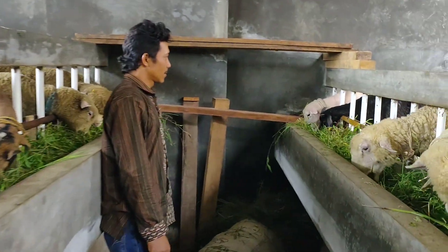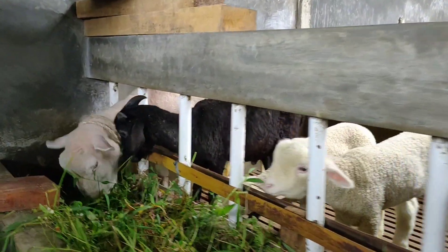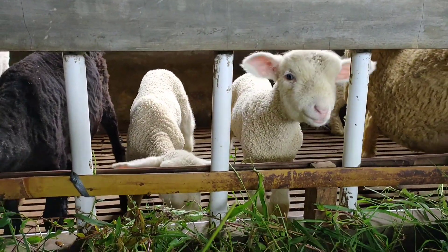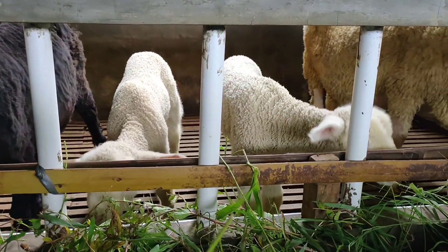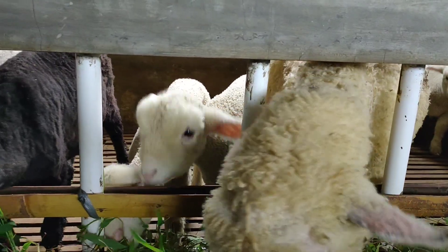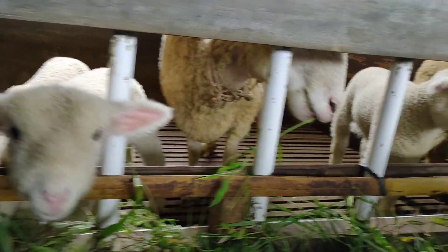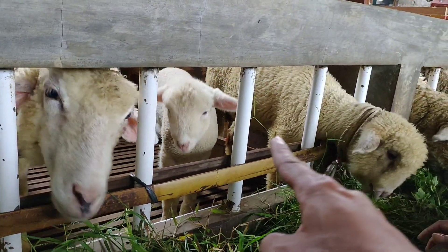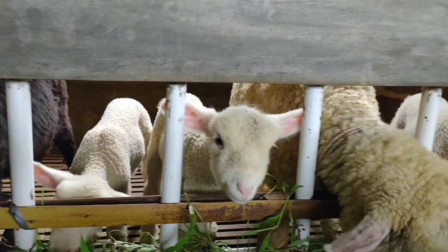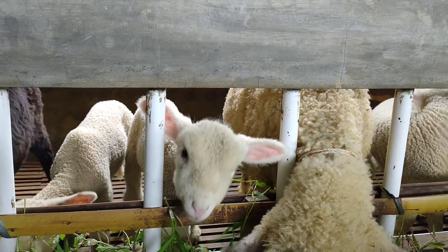Itu yang hitam apa itu, Kang? Itu lokal. Lokal? Ada domba lokalnya juga. Ini ada cempe yang kecil. Ini baru berapa hari yang ini, Kang? Ini sekitar satu mingguan. Satu minggu? Jantan apa betina itu, Kang? Betina semua. Kalau yang ini jantan. Kalau yang itu jantan. Kalau yang ini betina semua. Anaknya ini. Ini betina semua. Jadi didekatkan sama induannya untuk menyusui, Kang ya?